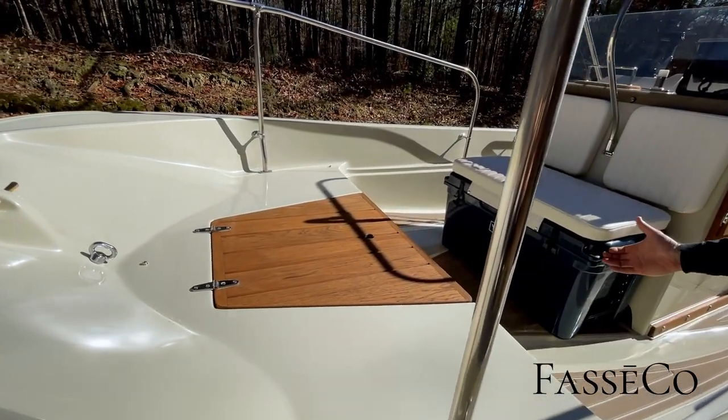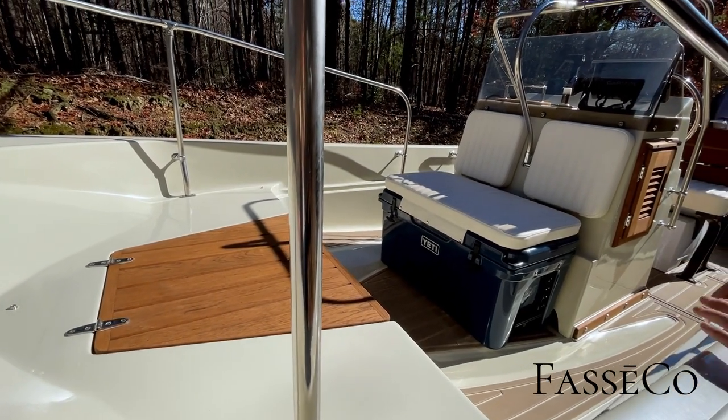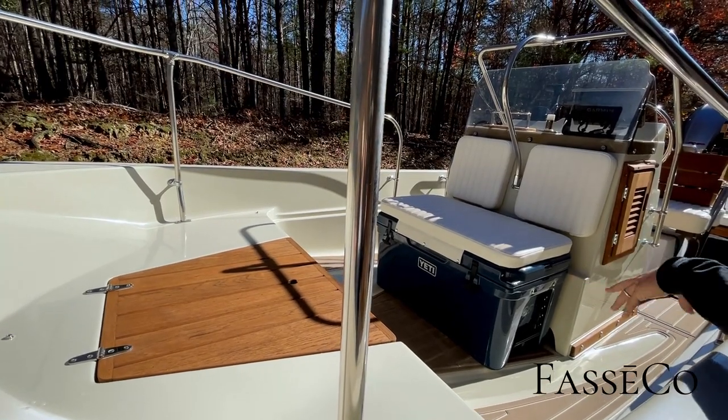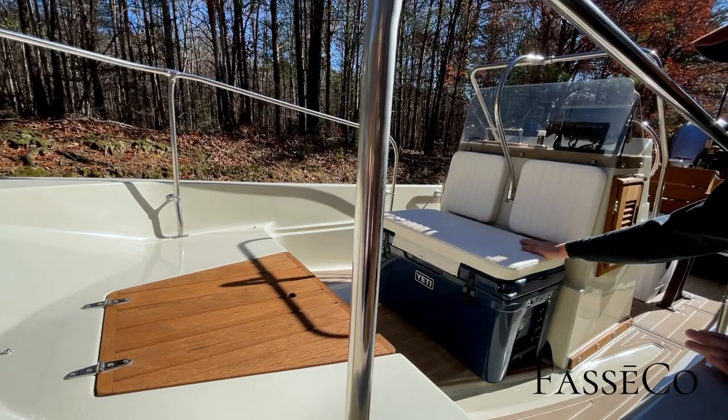We have our Yeti cooler upgrade here — this is standard on all the boats. It's a perfect fit for a seat up front. We just love these products; they're the best, and you don't need all that clutter on your floor anymore — all those chocks, tie-downs, and messy stuff. Really simple and minimalist.